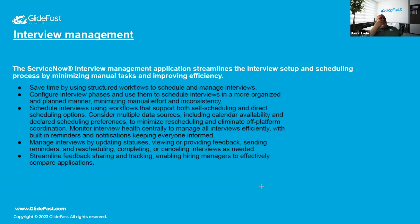Interview Management is a significant recruiting tool. It allows recruiters to schedule and manage interviews, configure the phases and workflow of an interview process, and get a quick glance at where each applicant stands — saving time and improving efficiency throughout the process.